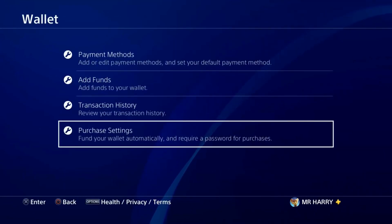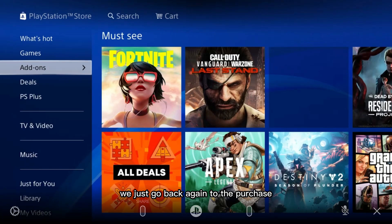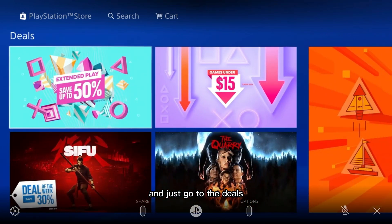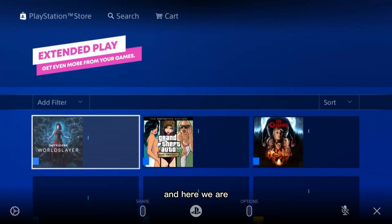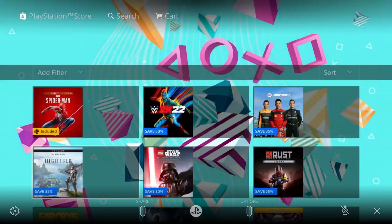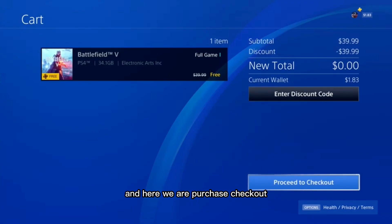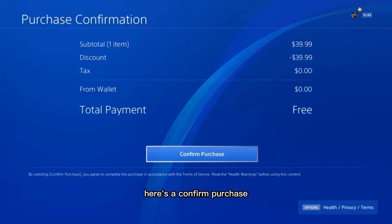Go back to the store. Here are the add-ons and deals — tap on Deals, then tap on Games. Here we are — tap on Purchase Checkout. There's a discount code option and a Confirm Purchase button.